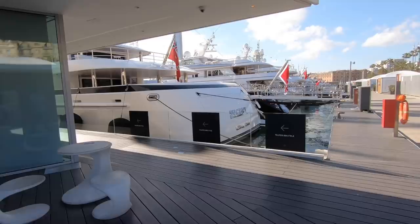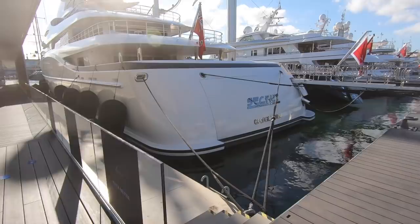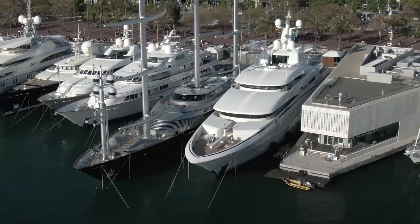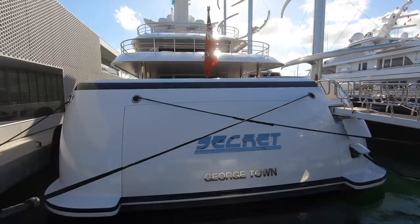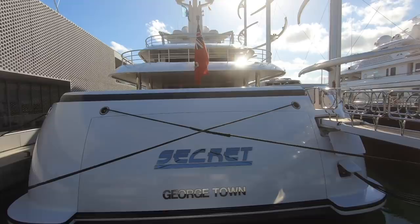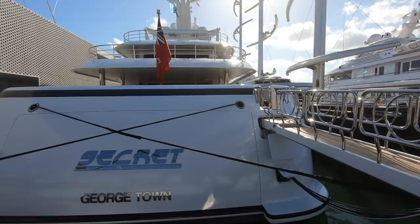This is Secret, an 82-meter vessel also built by Abeking and Rasmussen, delivered in 2013. She's for sale at 119 million dollars — apparently it cost 135 million to build. The owner is Nancy Walton Laurie, who owns Walmart. There's a rumor she's selling because she's just bought the new 110-meter Jubilee, which was for sale last year at 310 million dollars.